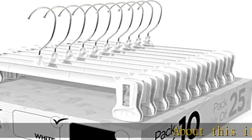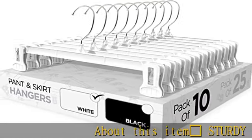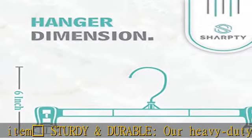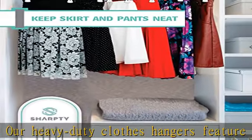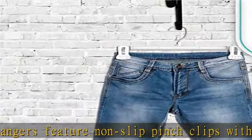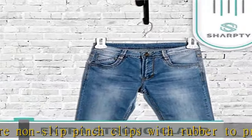Sturdy and durable, our heavy-duty clothes hangers feature non-slip pinch clips with rubber to protect your clothes and securely hold garments like skirts, dresses, pants, shirts, shorts, trousers, and lingerie without damaging the fabric.